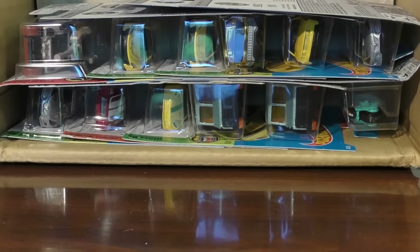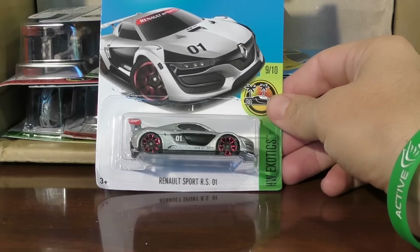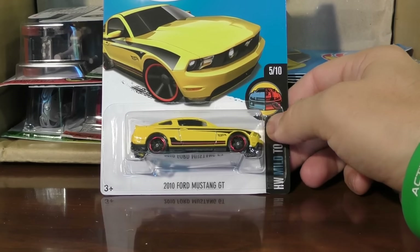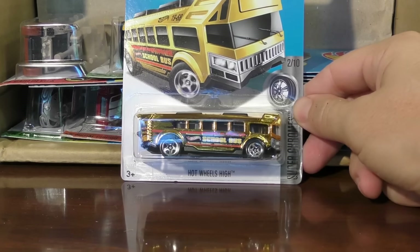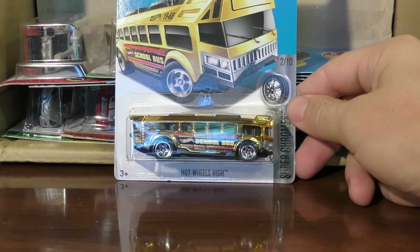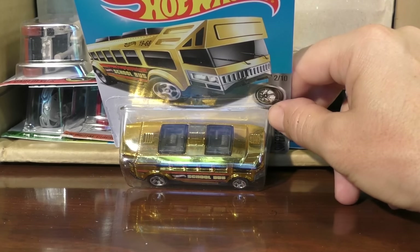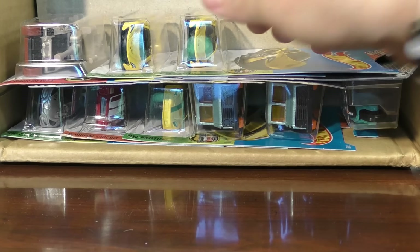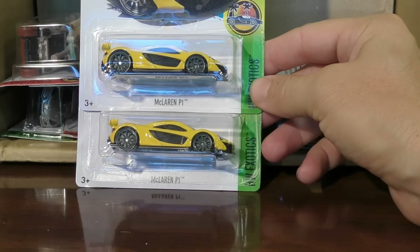And that one came as a duplicate. There's the Renault Sport RS01. We saw that one in the last case, and a 2010 Ford Mustang GT in yellow. Here's a new one from the Super Chrome Series — this is Hot Wheels High, a school bus in gold chrome. That's kind of a cool casting with the gold chrome. You can see all the seats inside there. McLaren P1 from the Hot Wheels Exotic Series, this time in yellow.